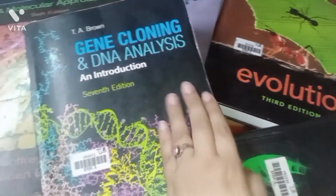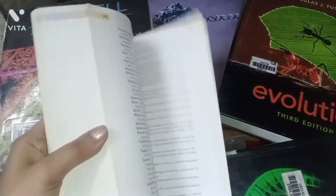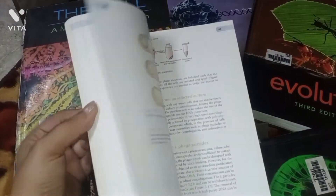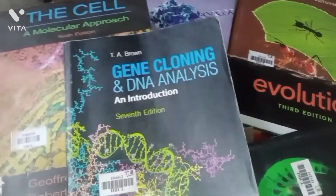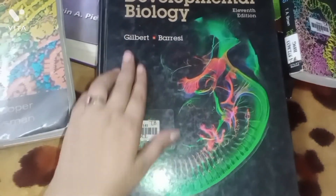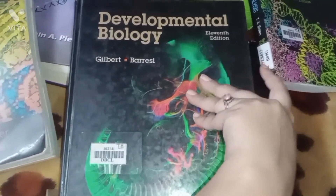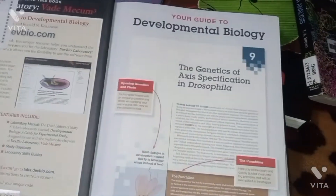For animal biotechnology, TA Brown is good for theory exams, but if you want to prepare for entrance exams you can also prefer Glick. For developmental biology, Gilbert is one of the best books to study — it is suitable for both entrance as well as theory exams.